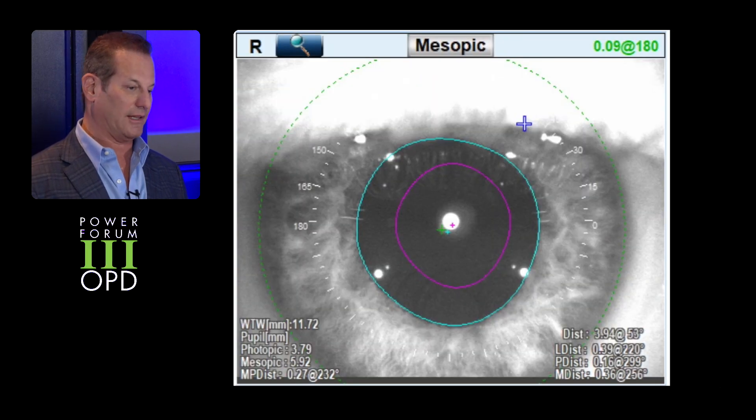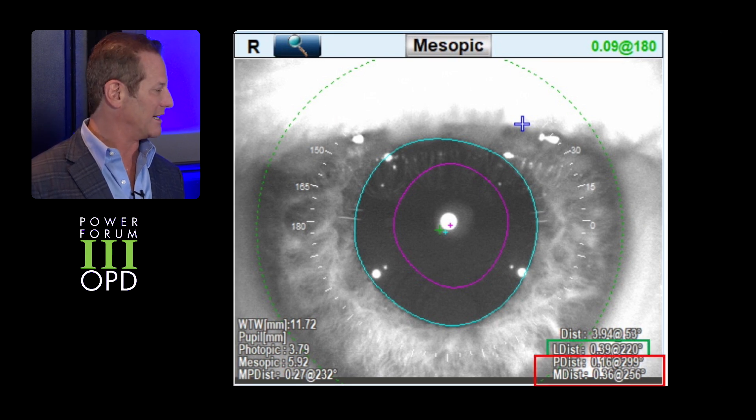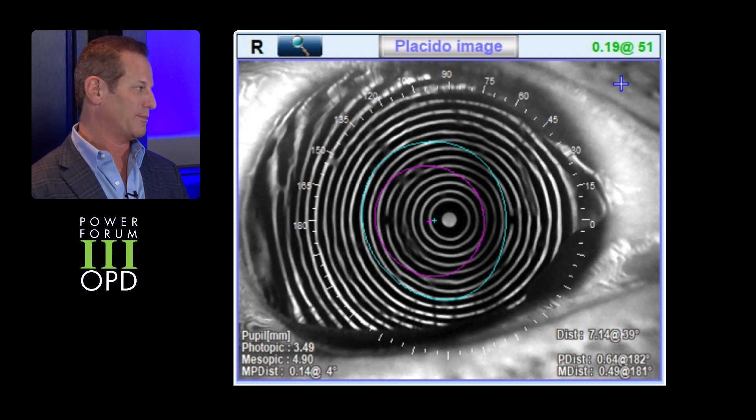Mitch, have you used the lens? Yeah, it's actually my main premium lens now. Having the OPD-3 also lets me know if I have to correct astigmatism. Looking at angle alpha and angle kappa lets me know if I am in that zone where it's safe to use that technology, even though it's much more forgiving than the original multifocals. And I love looking at the placido disc mires because that shows me if the ocular surface is healthy, because those patients — if you have a poor ocular surface — are not going to have a great outcome. It lets me know ahead of time if I should be treating those patients.